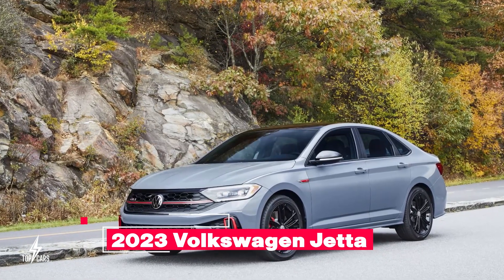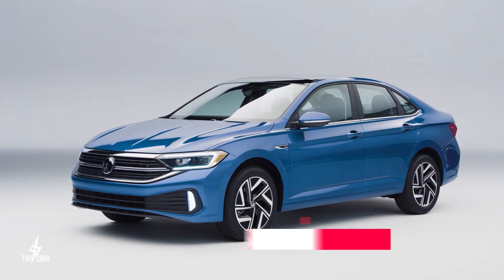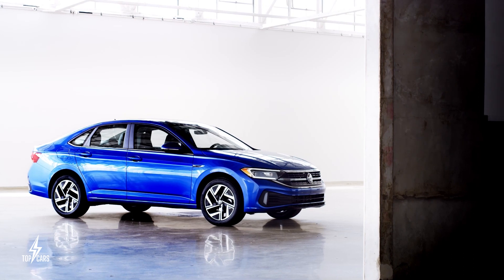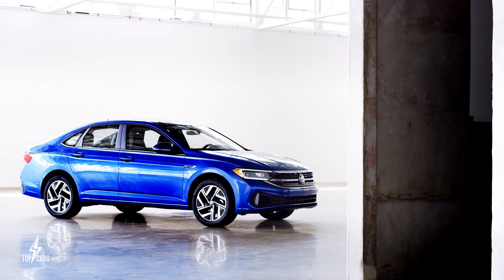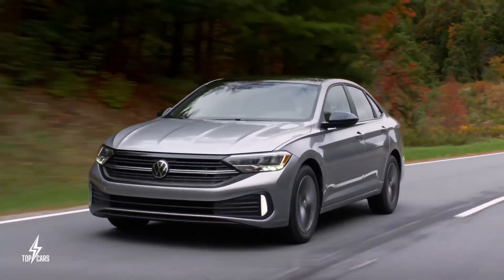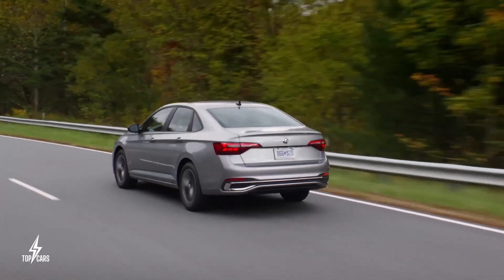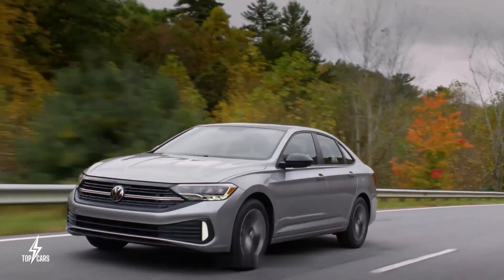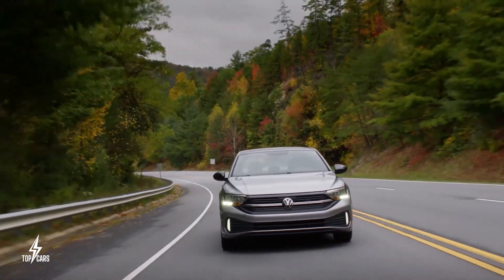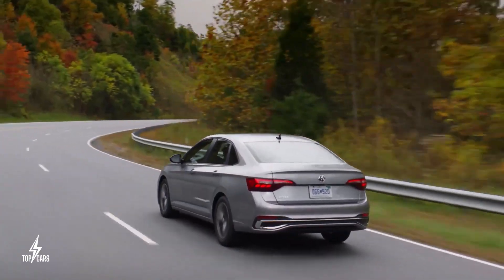2023 Volkswagen Jetta. If you need a car that comes close to the Honda Civic's level without costing as much, the Jetta is one viable option, especially when it comes to fuel economy. At its efficient level, the Jetta gets you 31 miles per gallon for city driving and 42 miles per gallon for the highway. There are other variants with lower ratings as a result of their equipment; still, you should get around 29 miles per gallon for city driving and 40 miles per gallon for highway driving.